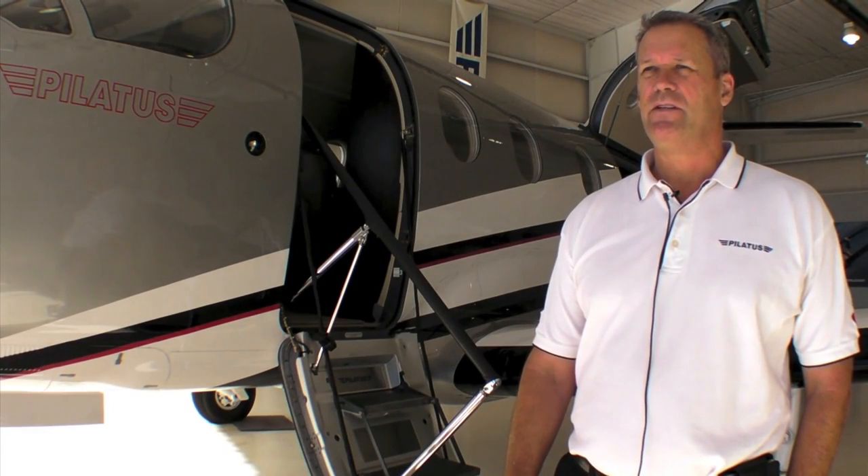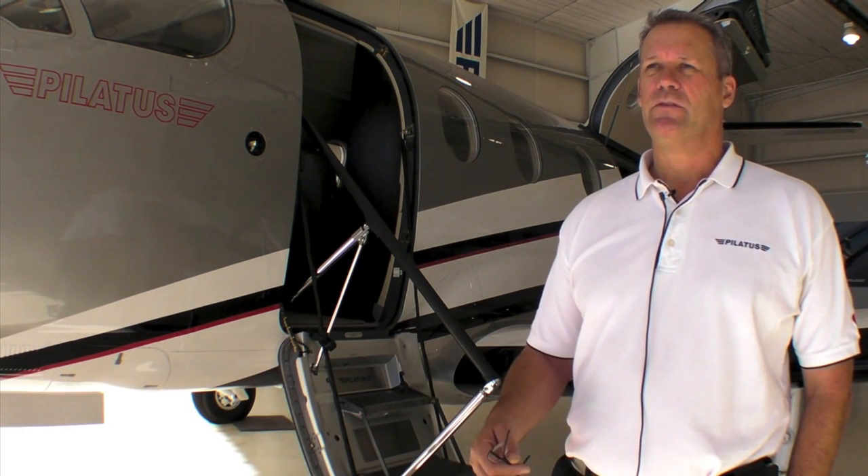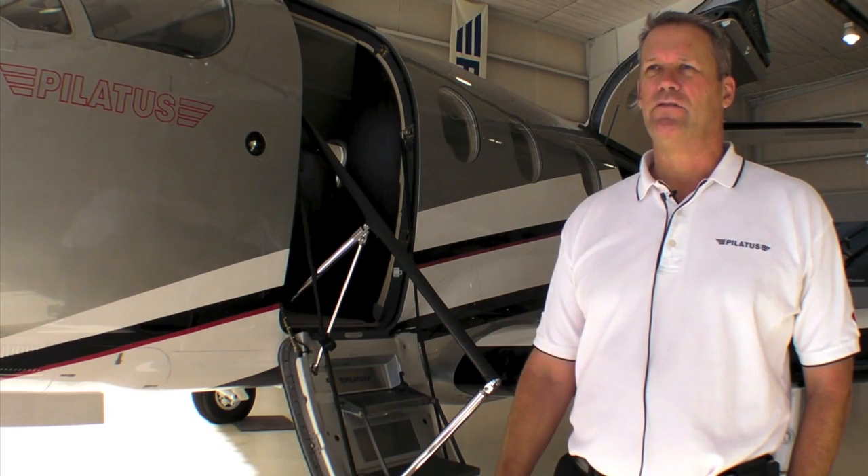I'm going to go fly the new PC-12NG, but before I do, here's Pilatus' Jed Johnson to give us some more information on the 2013 NG. The 2013 PC-12NG is basically a compilation of all the changes and improvements that have come over the years based on customer feedback as well as technology that's available today.